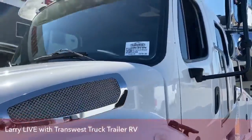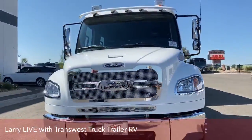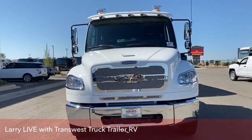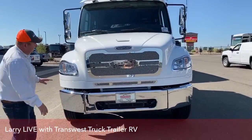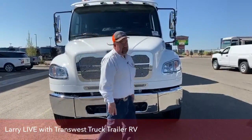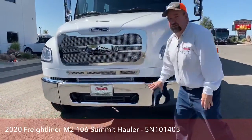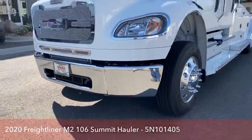We're going to start in the front by taking a front view of the truck, and the first thing we notice is the grille. The Summit Hauler conversion comes with a very unique grille that really classes the truck up. The bumper is actually broken into three parts — one on each side and one in the middle. The logic behind that is if we are in an accident and dent this, it's much more practical just to replace one specific section compared to the entire bumper.